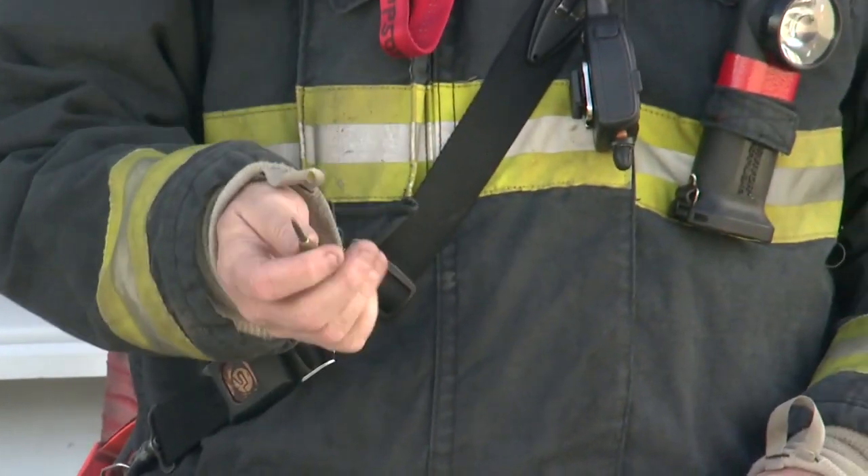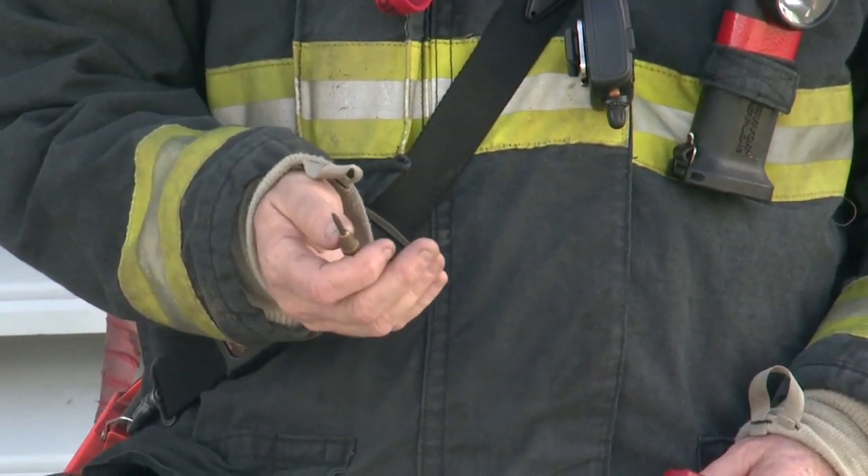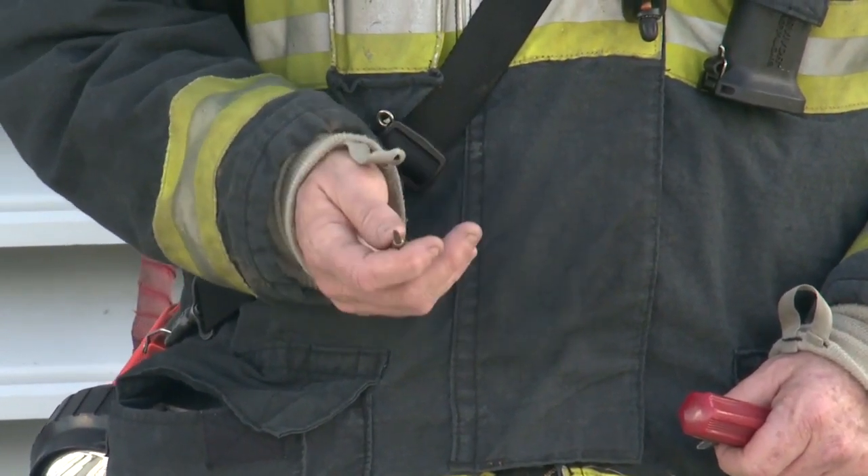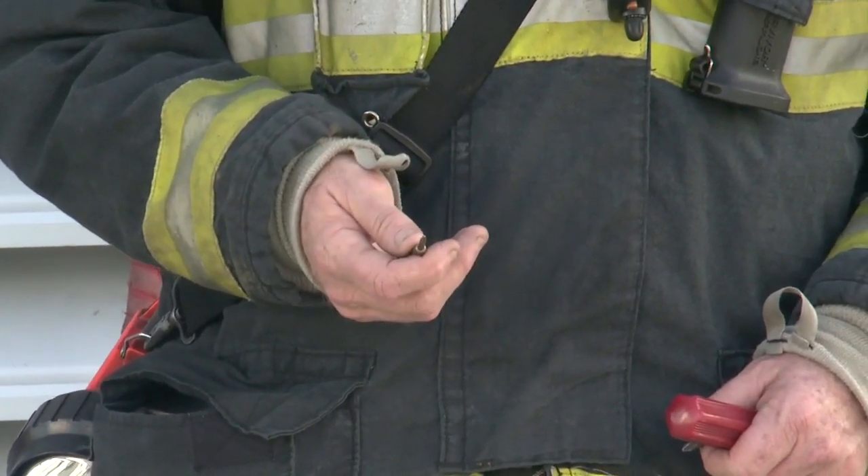Also in this pocket, I carry a spring-loaded center punch for operating at vehicle extrication, or if we need to gain access into a residential house, we may choose to use this instead of a hand tool.